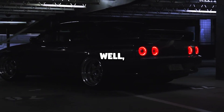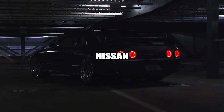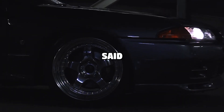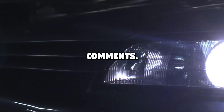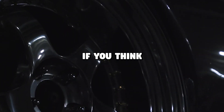So why is Nissan doing this? If we had to guess, it's preparing the world for the first actual electric Nissan GTR. There has been much speculation on this topic, and Nissan hasn't said anything. We can't wait to see how the internet will react to the R32 EV — let us know your thoughts in the comments on what you think about the R32 EV and if you think it's a good idea.